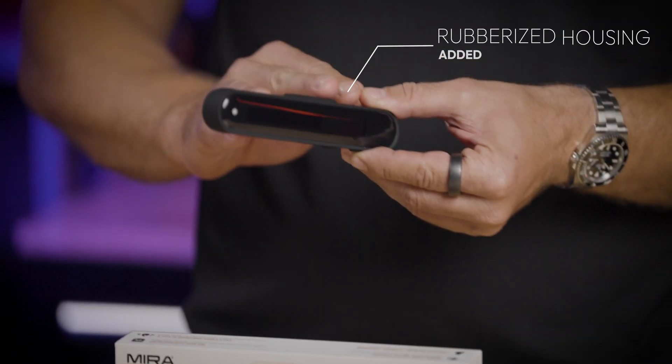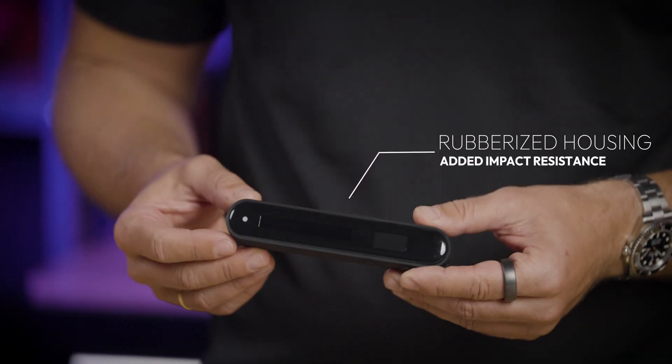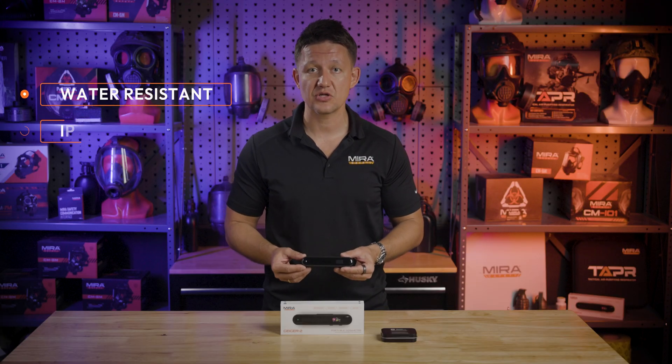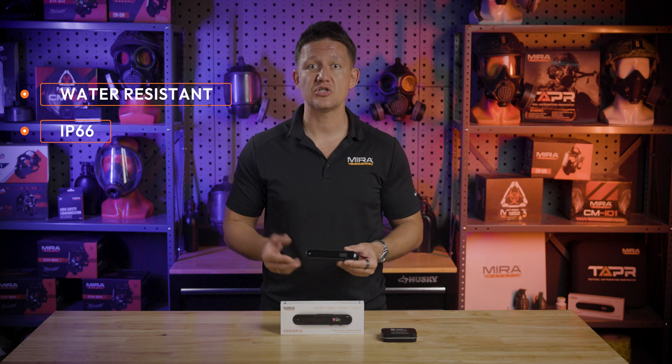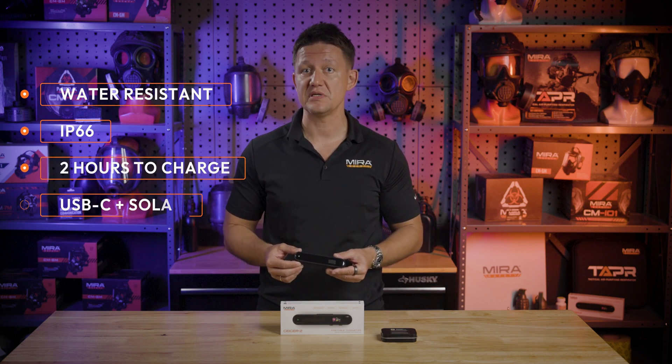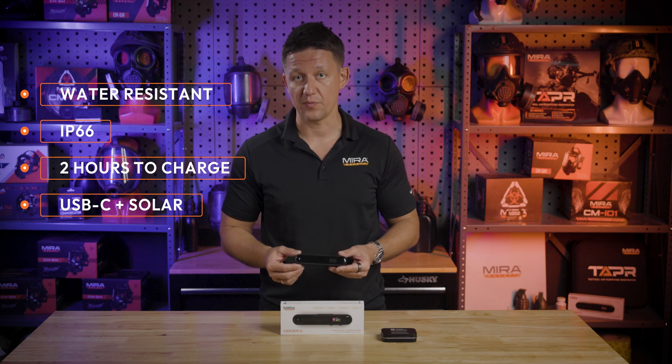There's a rubberized bumper around the Geiger 2 for added impact resistance. Aside from making the device more rugged, this feature makes the Geiger 2 more water resistant, with an ingress protection rating of 6.6. It takes just two hours to get it to a full charge, and it has an internal battery that you can charge with the USB-C cord or the built-in solar panel.